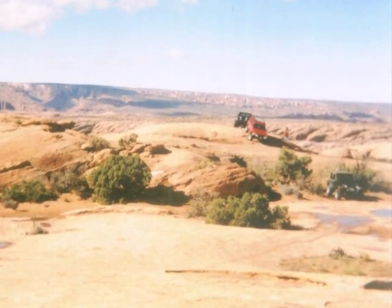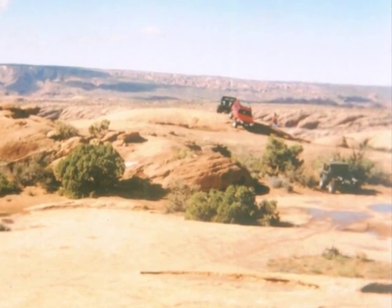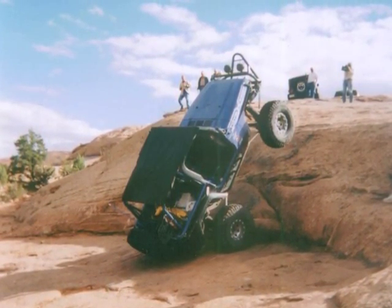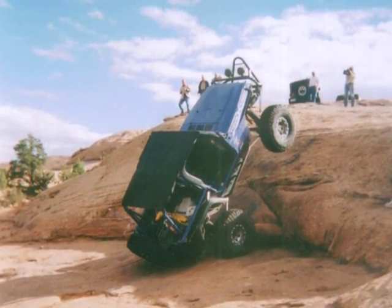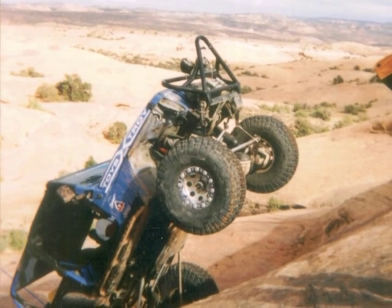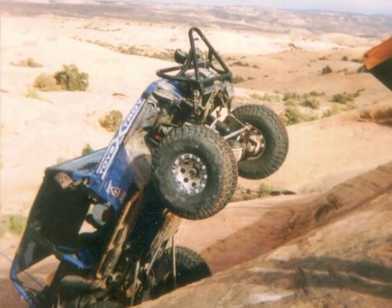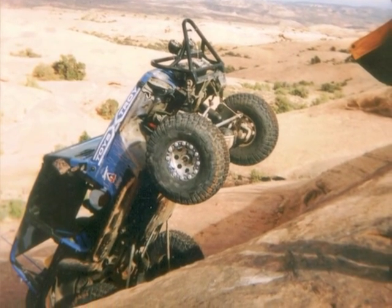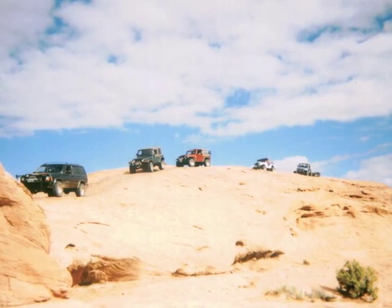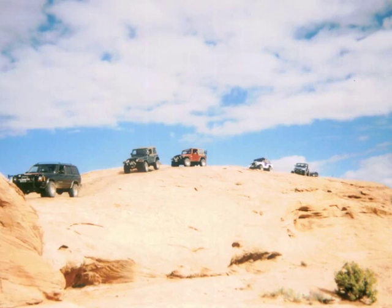After we got that Jeep running again, we headed over to this little climb that I'm not even sure had a name. What kind of Jeep trick do you call that? I don't know, but he was balanced there after he slid down on a failed climb. I almost ended up in the same position when I failed my first try. Then, after everybody was done playing on that bump, we headed back to the town of Moab.